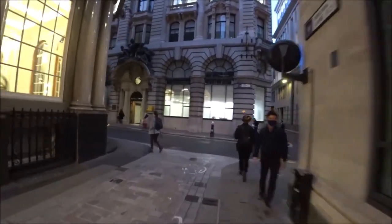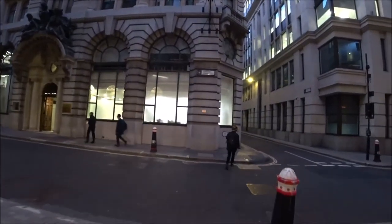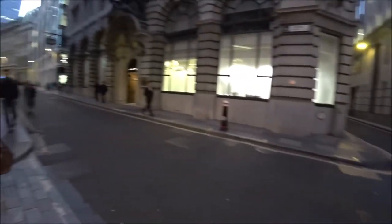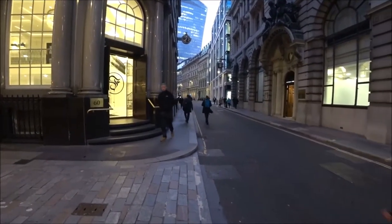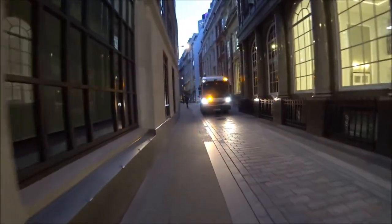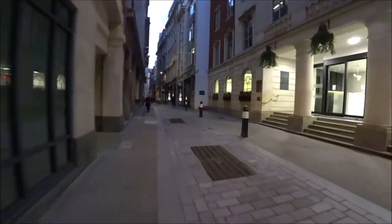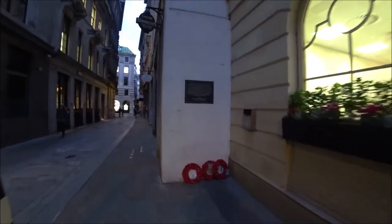So this is the end of Birchin Lane — we're back on Lombard Street again. That's looking down towards Bank, and that's looking down towards Fenchurch Street. Let's walk up these little alleyways that I see up here. These are the little things you miss — I'm walking back and I didn't notice this on the way down.